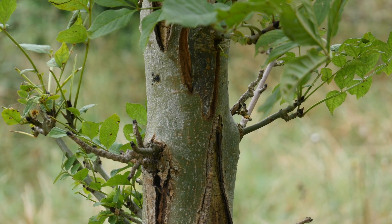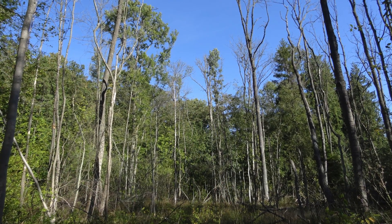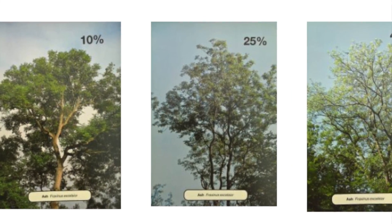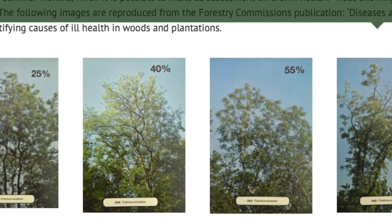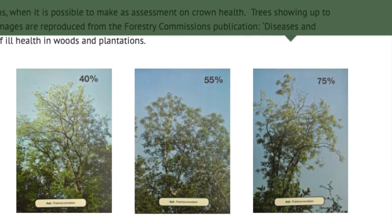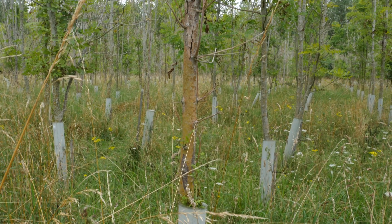Ash dieback — we know it's here and we know how destructive it can be. In Europe it's caused massive devastation and has killed millions of trees. But not all trees die. Big mature trees succumb slowly as the crown gradually dies back, while smaller trees, as you can see in this younger stand, succumb much more quickly.